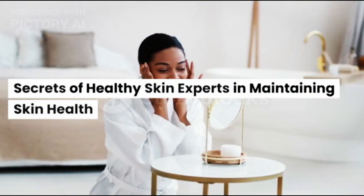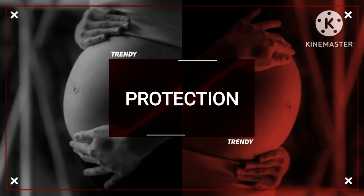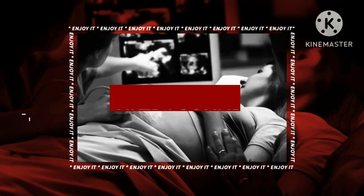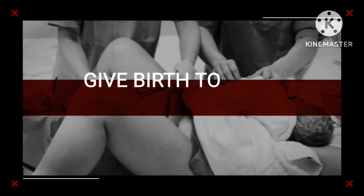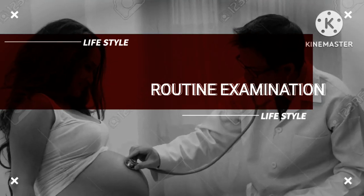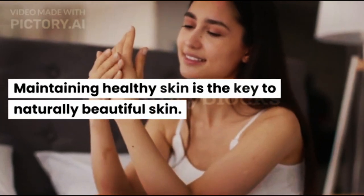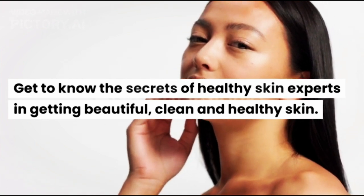Secrets of Healthy Skin Experts in Maintaining Skin Health. Maintaining Healthy Skin is the Key to Naturally Beautiful Skin. Get to know the secrets of healthy skin experts in getting beautiful, clean and healthy skin.